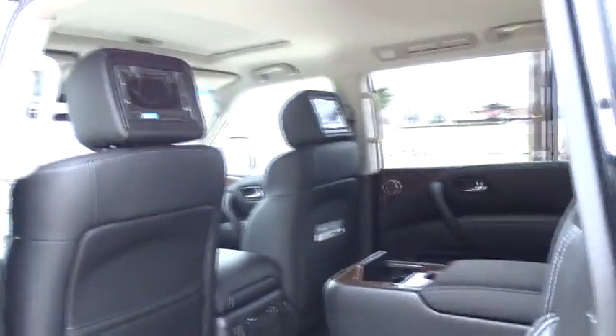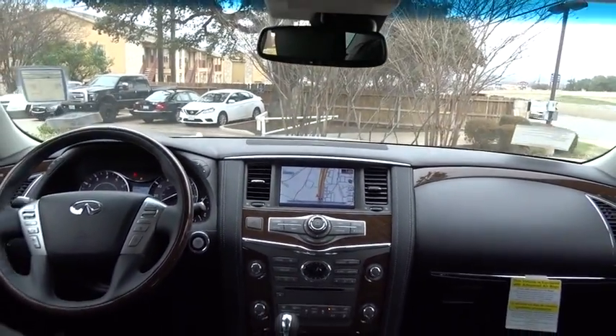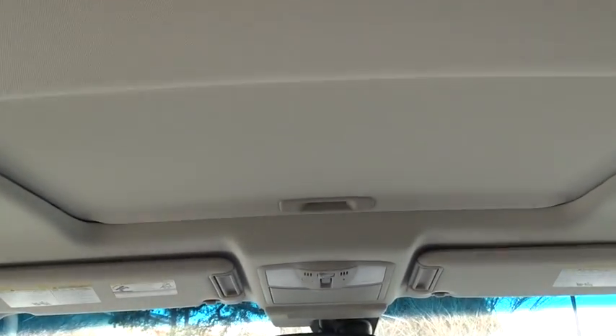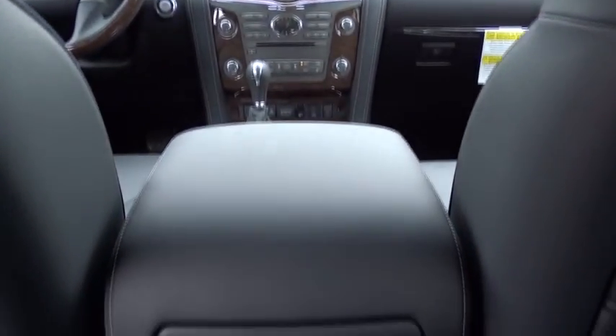Here are some of this vehicle's great options: stability control, anti-lock braking system, traction control, steering wheel audio controls, power passenger seat, power liftgate, keyless entry, remote engine start, navigation system, tow hitch, backup camera, moonroof, Bluetooth.